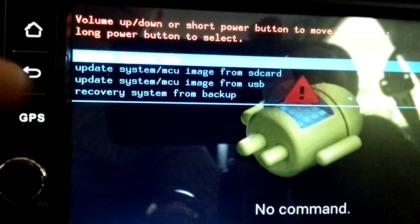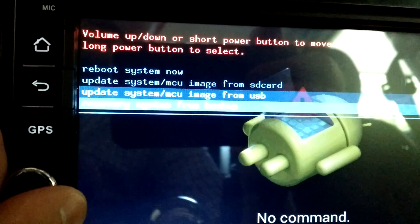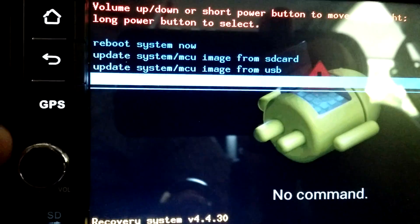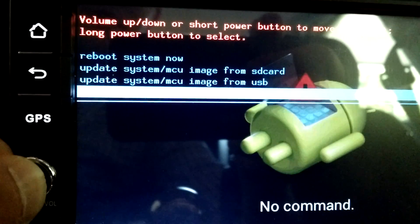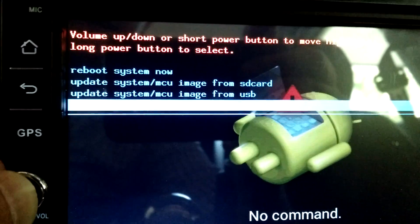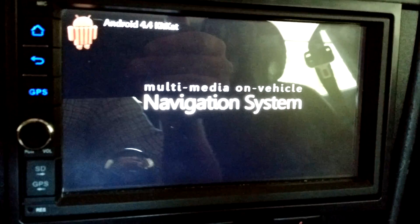I tried the first option and that didn't do anything. So I'm going to try this option now — recover system from backup. I noticed that the rotary encoder, this volume button, is so sensitive that you kind of have to hold it and keep it from rotating to get your selection. Now, I didn't make a backup, but I hope there's one in here. This is the first time I've tried this; I have no idea what's going to happen.